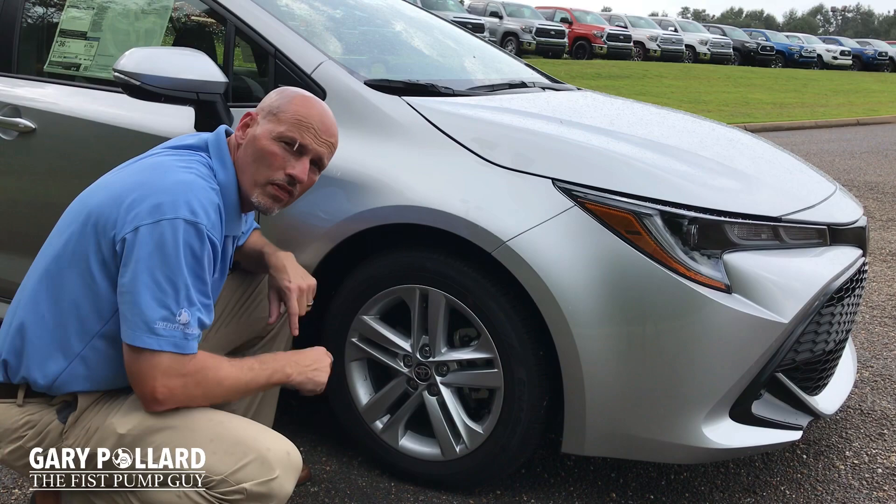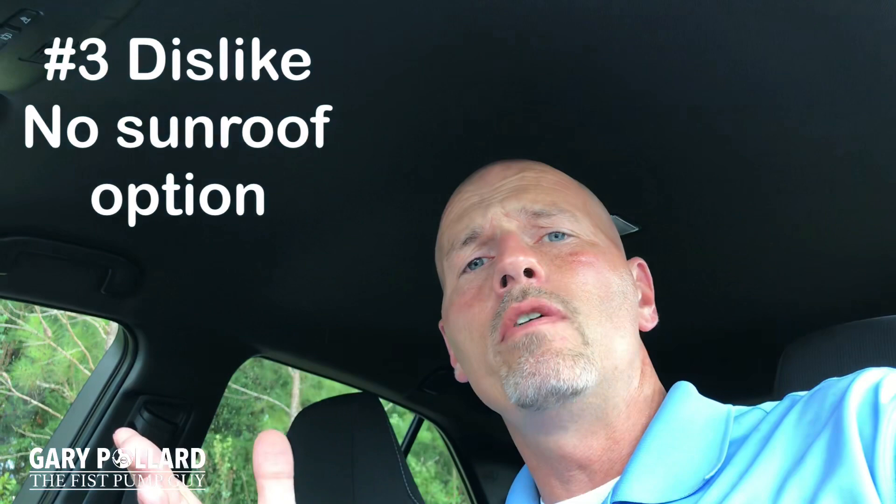My number three dislike — things I think could have been improved — I wish they would have had an availability for a sunroof on this car, but you know what? That's just me.